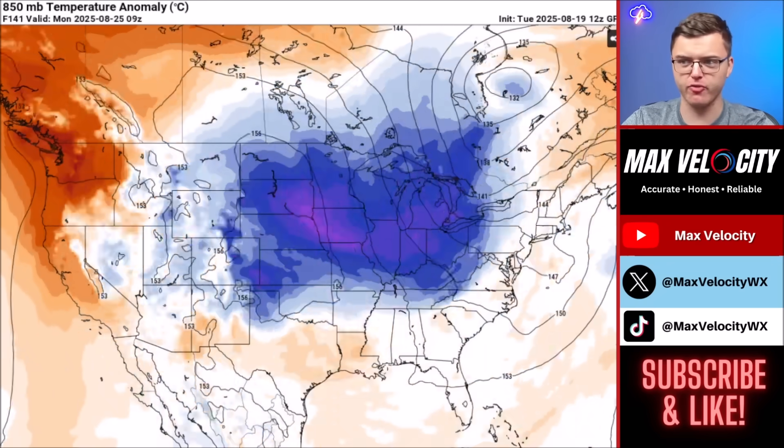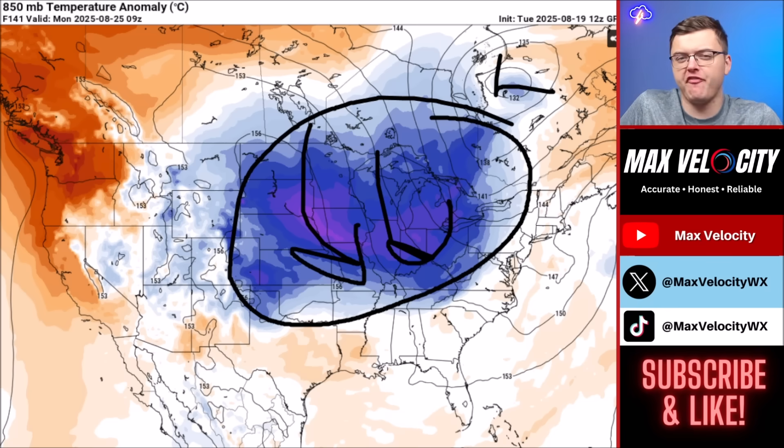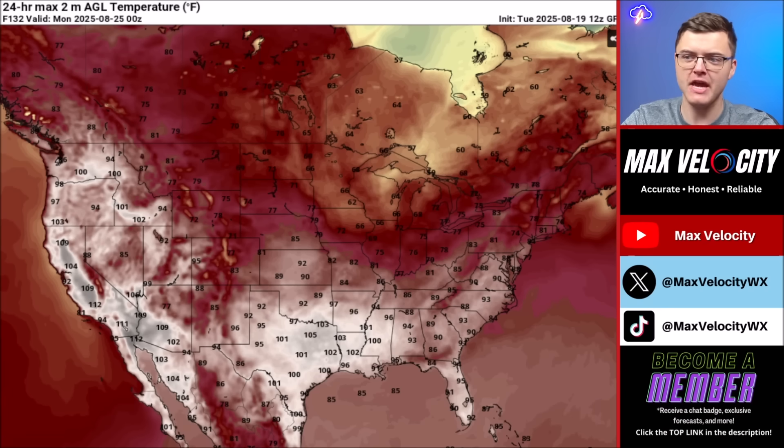Something else notable is that we are anticipating a cold blast this weekend and next week across the lower 48. A huge pocket of cold air is going to usher in behind an intense low-pressure system up in Canada, bringing our first real feeling of fall in the early portion of next week. High temperatures in the Midwest will only be in the 60s on Sunday, with upper 50s possible in northern Wisconsin and the upper peninsula of Michigan. Low temperatures Monday morning could drop into the 40s, with some upper 30s possible.